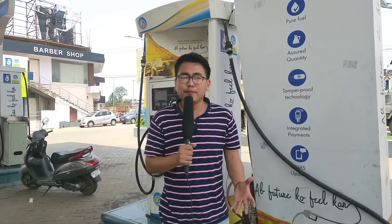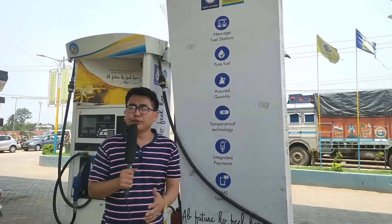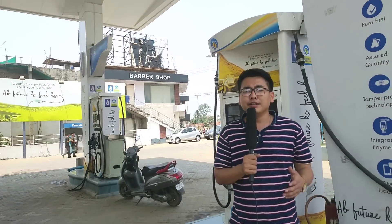Hello guys, welcome back to my channel. My name is Sabhi Bhalas Ola. Today I am here at Dargao Pator, Bharat Petroleum Pump. The main purpose is fuel test and quality test.